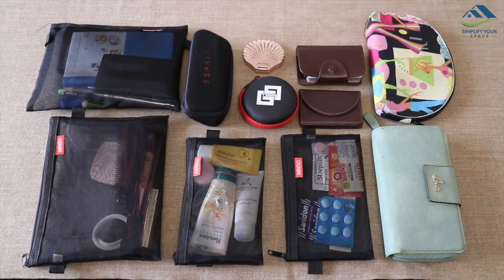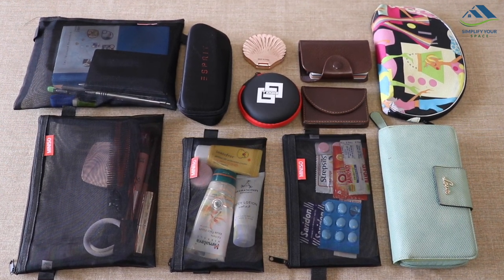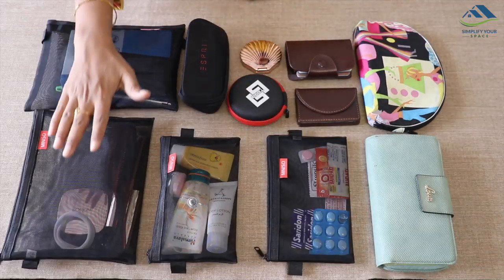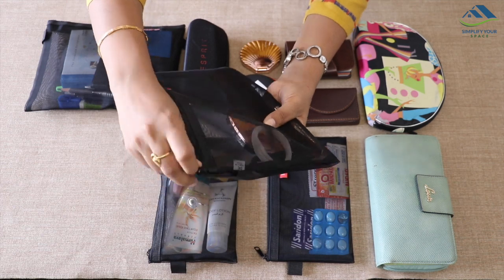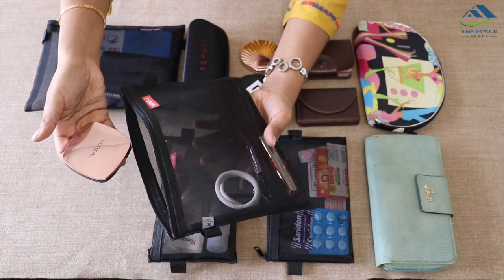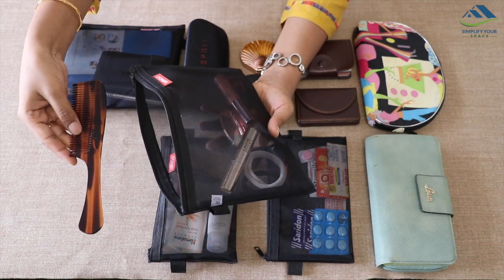For everyday use, try to choose transparent or mesh pouches so that you can see what is kept in which pouch. I have used these mesh pouches from Miniso. In this first pouch, I have organized a few makeup essentials. I just like to keep a couple of lipsticks, kajal, compact, a hair tie, and small clutcher along with the comb.